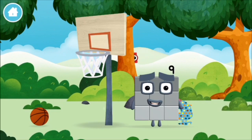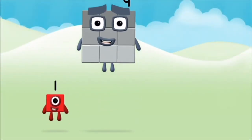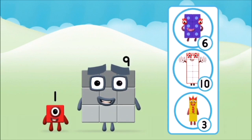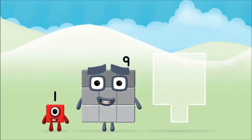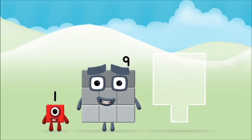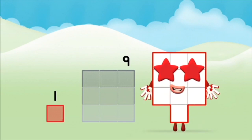Which number block is this? Which number block do you think adding these together will equal? That's the correct answer! Can you add the number blocks together? 1 plus 9 equals 10.